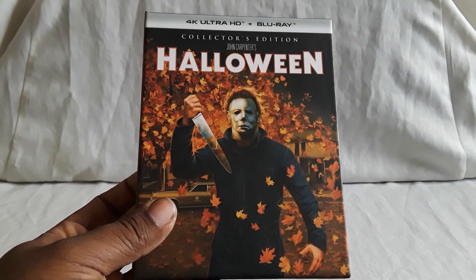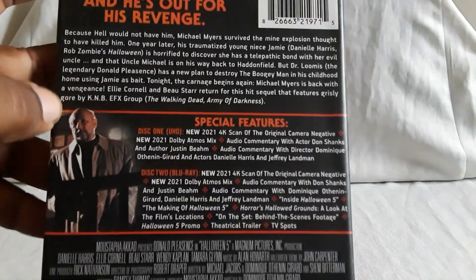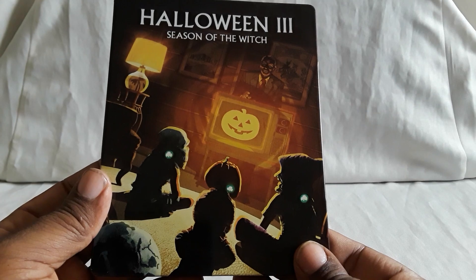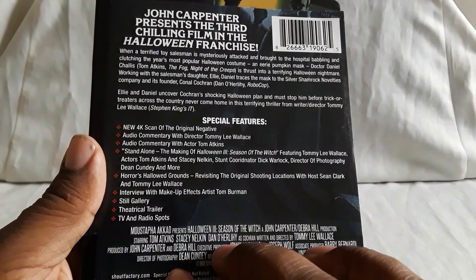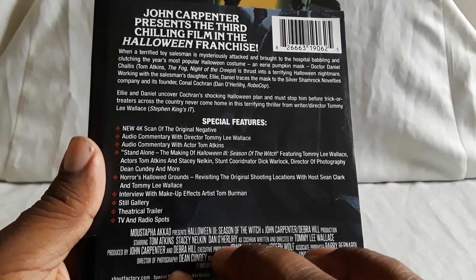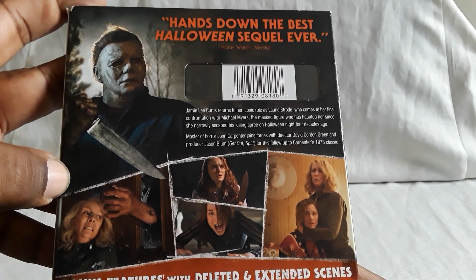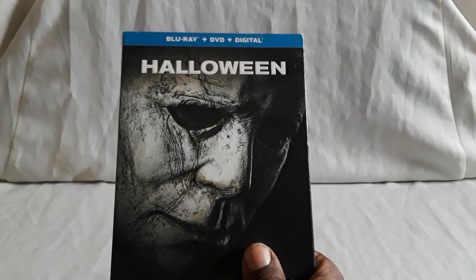Let's go ahead and take these out. The box itself is not hardbound — I think that would have been really nice — but for what you get it works. Just be careful, though you can display them without the box. First let's look at The Curse of Michael Myers. They've continued the same motif — you just have the Shape in front, either with a knife or something else with the mask from that particular film, with leaves and buildings in the back. All collector's editions, 4K and Blu-ray, with that same matte soft finish.